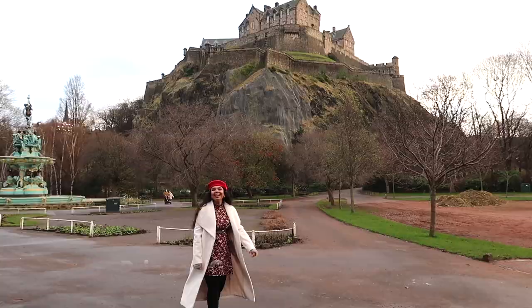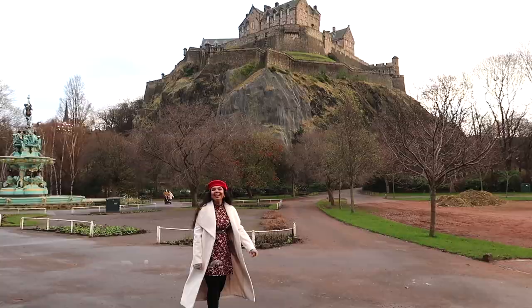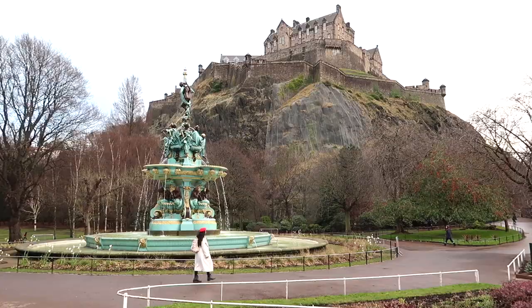We're off to West Princes Street Gardens — honestly my favorite garden, as it offers scenic views of the castle. If you're a photographer you will certainly love this place. This garden has so much to offer.